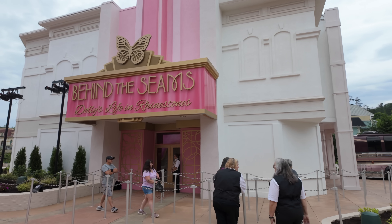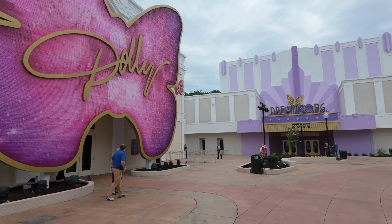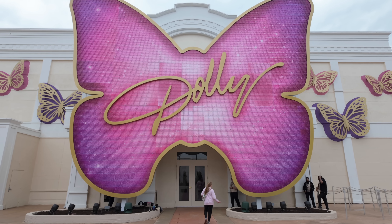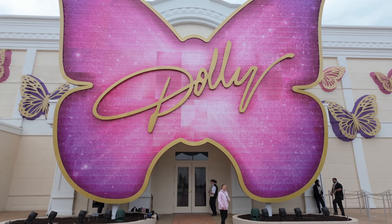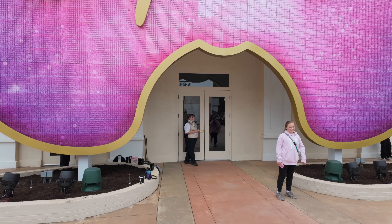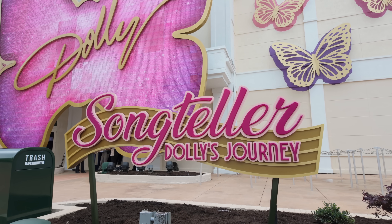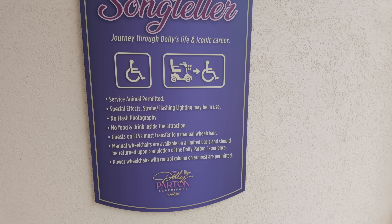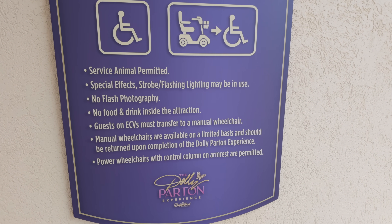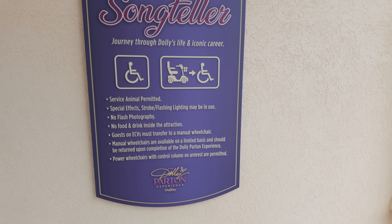We'll go check that out after we head over here to the left to check out what was the original Dolly Parton Museum. I'm not able to do any video inside this building today, but I'm going to show you some photo highlights of what the inside is. This is the Song Teller building where you'll journey through Dolly's life and iconic career. Service animals will be permitted. Special effects, strobe lighting and flashing may be in use, and they also will have manual wheelchairs available, and power wheelchairs with control column and armrest are permitted.